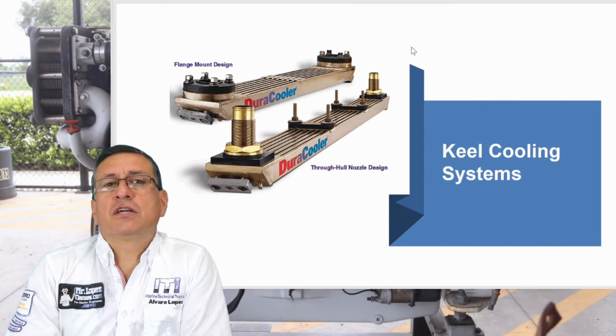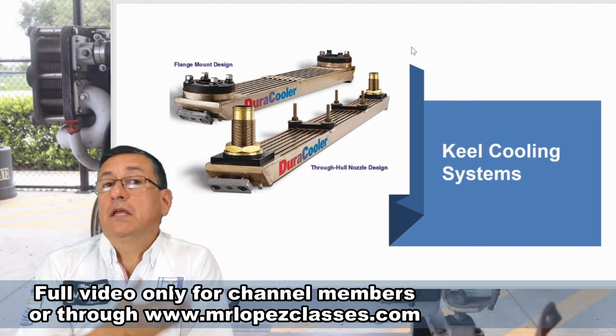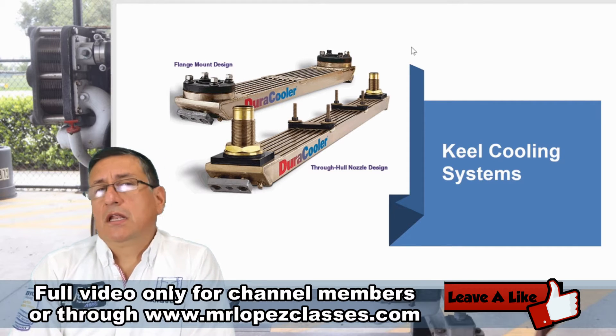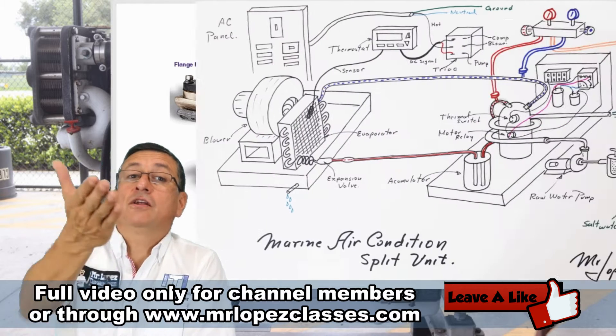Equipment that uses heat exchangers to refrigerate the fluid includes the generators — a diesel or gasoline engine connected to a big alternator — the main engines, and the air-conditioned equipment.